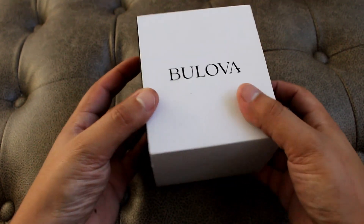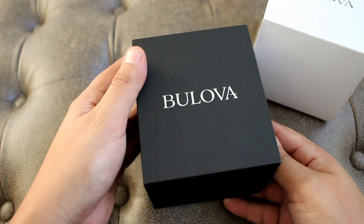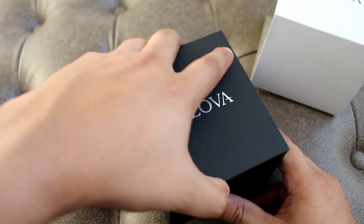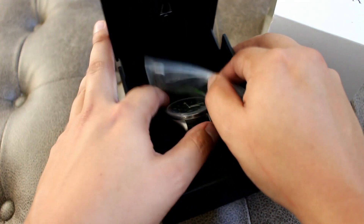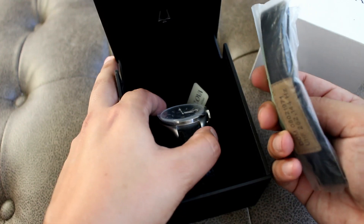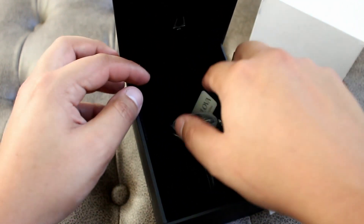For the first time I find myself holding a Bulova box. Now we don't just have any Bulova in here, but in my opinion one of the best chronographs on the market right now. This is the version that comes with the two straps rather than the bracelet. Straight out of the box, this is one attractive watch.